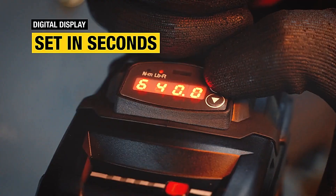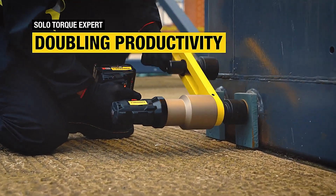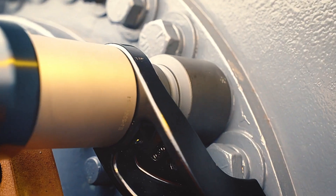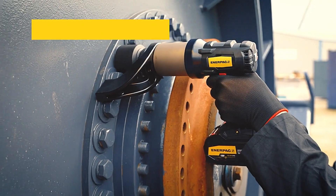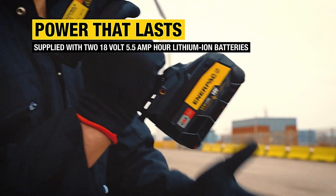The intuitive LED display makes monitoring easy, and with just a touch of a button, you can adjust the torque settings to suit your needs. All these cutting-edge features come at a premium, with a price tag of approximately $78,000. Whether you're in the automotive, construction, or industrial sector, this wrench is a game-changer for professionals seeking precision and power.